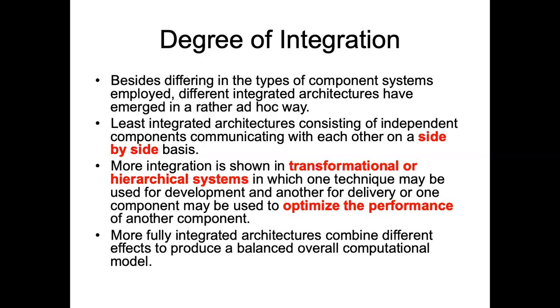Hierarchical integration means that one technique is actually trying to optimize the performance of the other technique by adjusting its parameters. The final type is what you call integrated or fully fused architectures, where one technique is fully embedded into another technique.